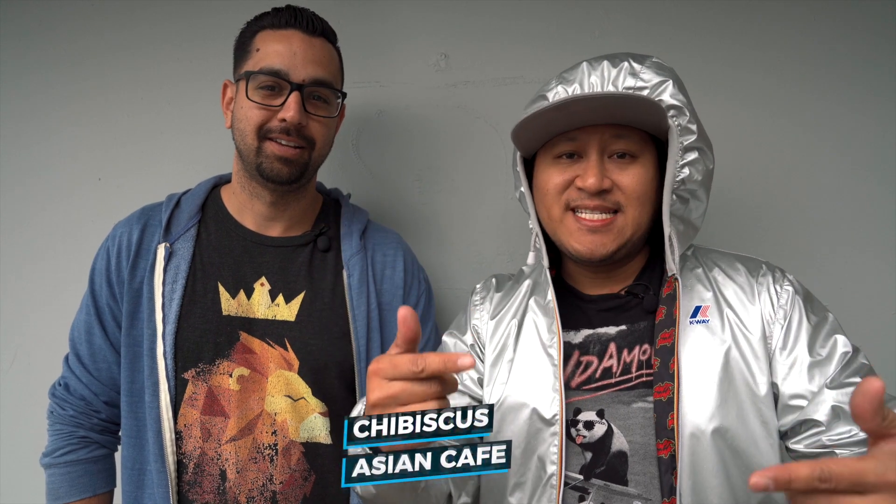You're watching I Love I. My name is Nate and this is my boy PK. What's going on? We're in Hollywood right now, checking out this place called Chibiscus Asian Cafe. So tell us about this place.